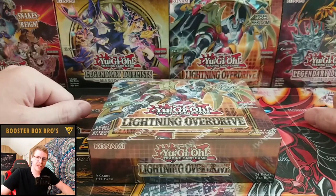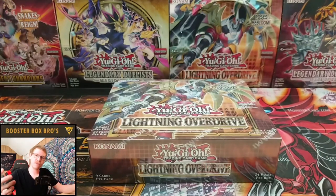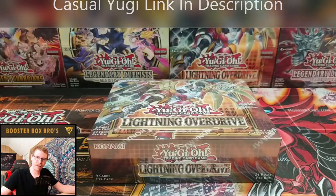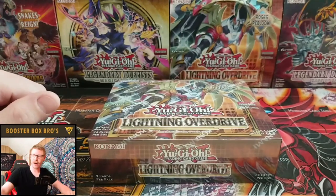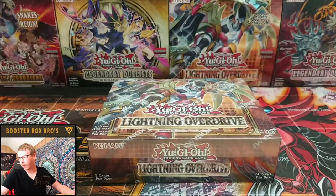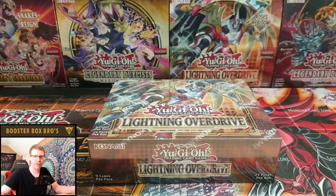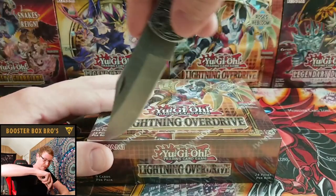What's up everyone, welcome back to another episode of the Booster Box Bros. We're gonna battle Casual Yu-Gi Stuff with a Lightning Overdrive box — may the best man win. I am totally ready for this. We're looking to pull the Black Rose Dragon, the Light Chamber Lustrous Diviner of the Herald — already pulled that once. Let's see what we can do; maybe we'll get a Book of Lunar Eclipse.